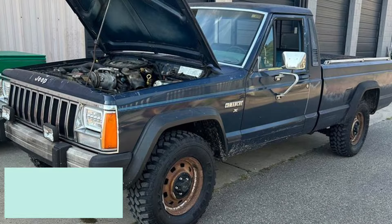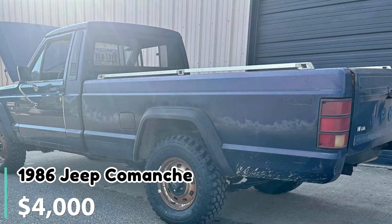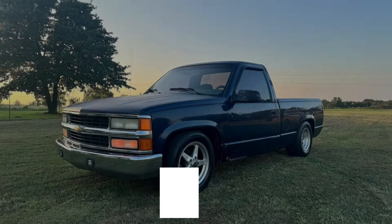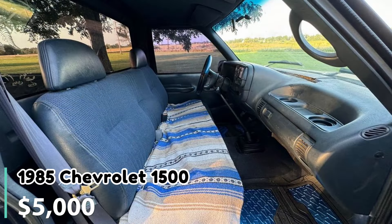Number nine: 1986 Jeep Comanche regular cab long bed. Listed at $4,000 in Cincinnati, Ohio, this 1986 Jeep Comanche has 60,000 original miles. It's running lean due to a potential issue with the O2 sensor, but the replacement part has already been ordered. The truck features new tires and a nearly rust-free body. The interior is in good shape although it needs a new headliner. The seller is open to offers but not trades.